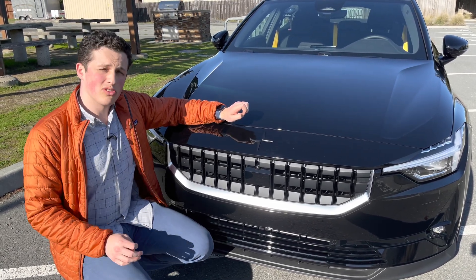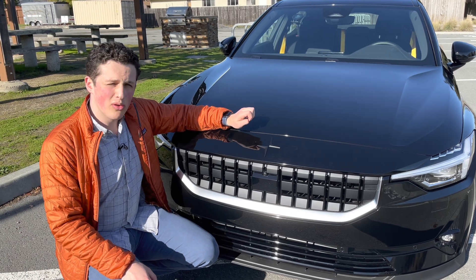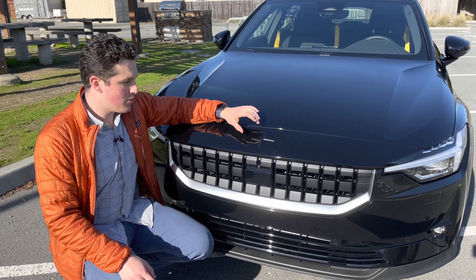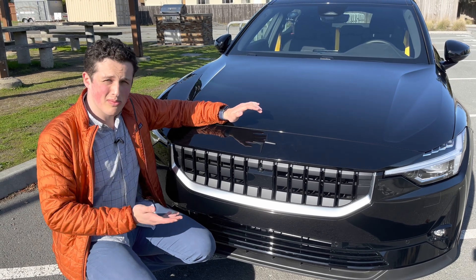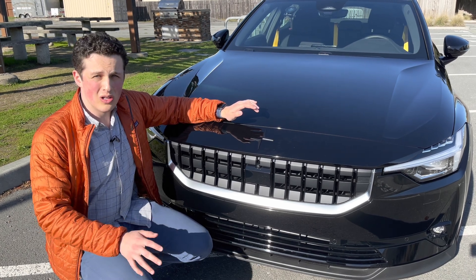Where it gets really confusing is that Volvo is still using the Polestar name in their own cars — for example, the Polestar-engineered plug-in hybrid models. So it can definitely be a little confusing as to what the identity of this brand is, but basically there's ownership by Volvo, but really by Geely, this Chinese automaker, with an emphasis on all-electric cars.